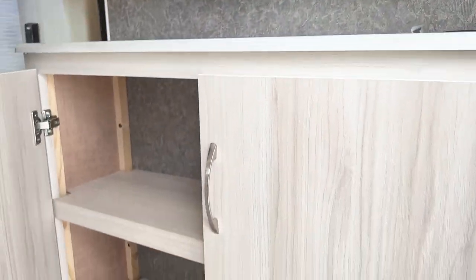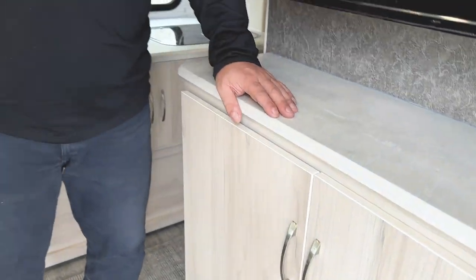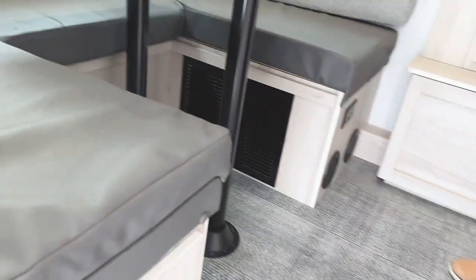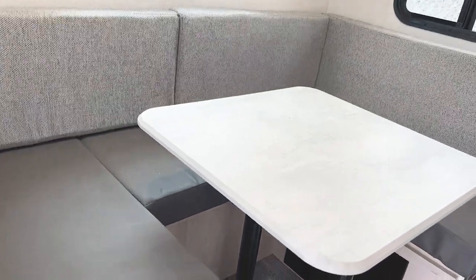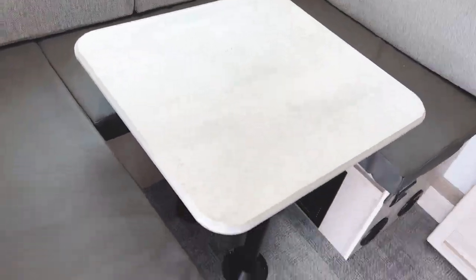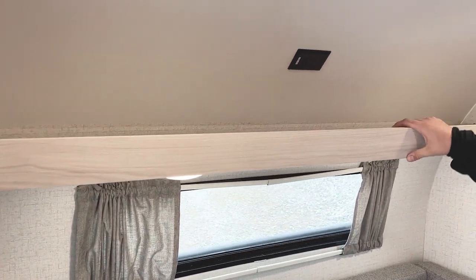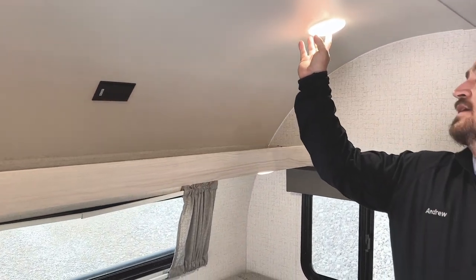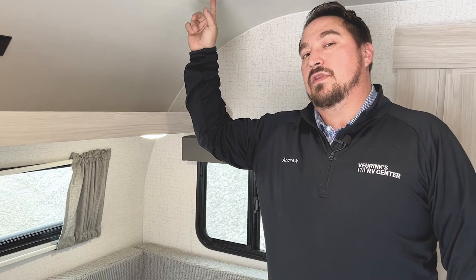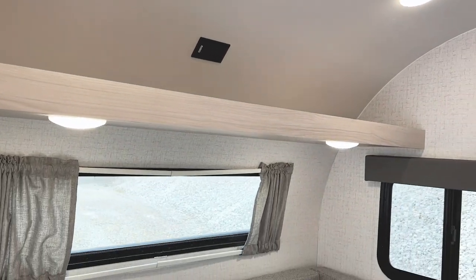There's some good storage up front and they do a really nice job of finishing things. Over here you have a nice big U-shaped dinette that can also fold down to make another bed, so you can have two couples sleeping in this very comfortably. You've got storage up top, under-mounted and over-mounted lights, and they're doing individually controlled lights, so if you don't want it as bright you can easily set the mood.